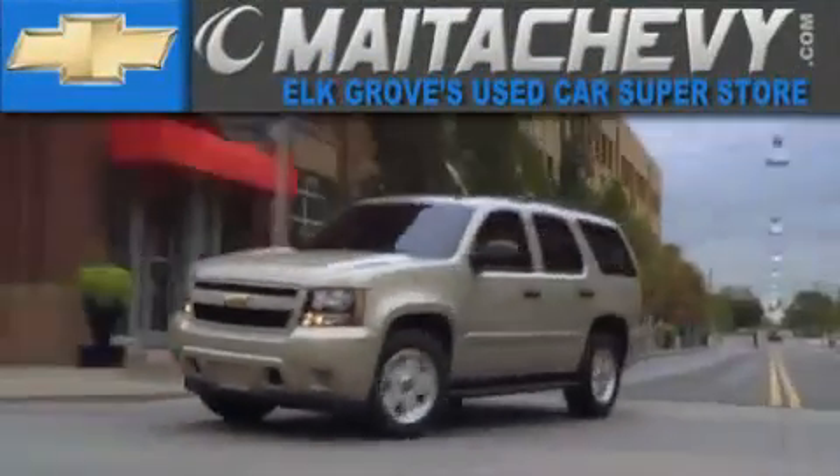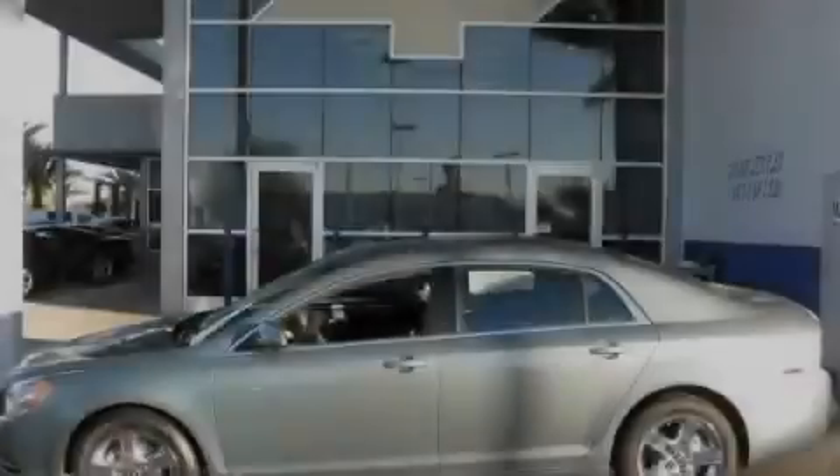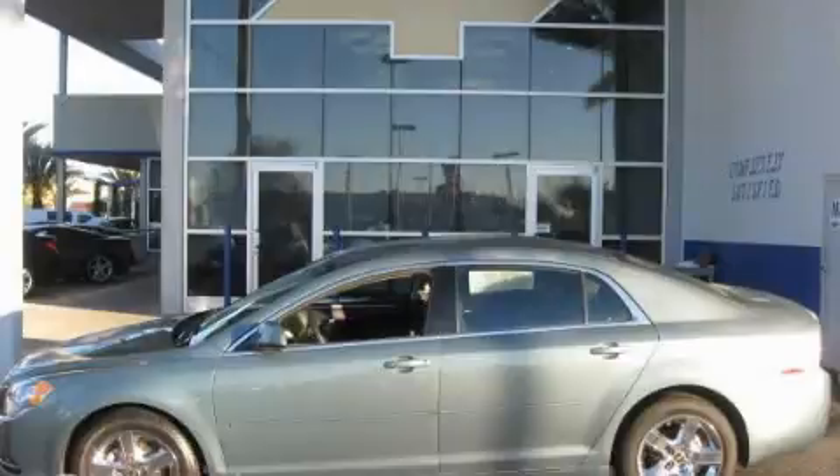Another fine vehicle offered by Meta Chevrolet. This is a certified pre-owned 2009 Chevrolet Malibu.